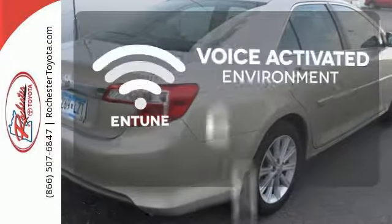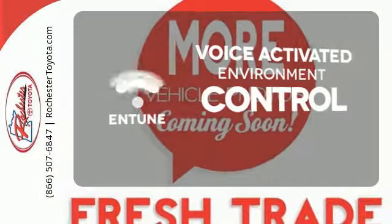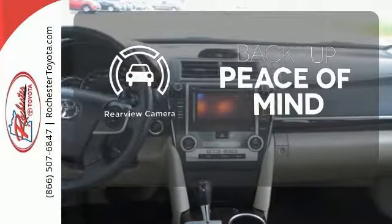Entune allows you to control your music, hands-free calling, and so much more with just the sound of your voice. Hindsight is 20-20 with a backup camera.